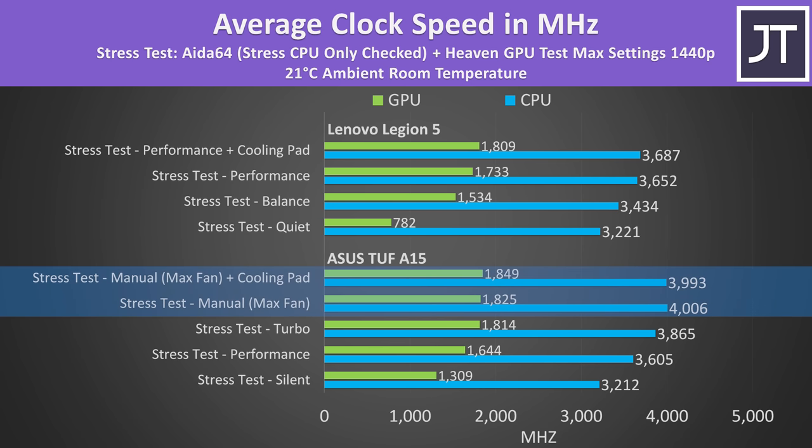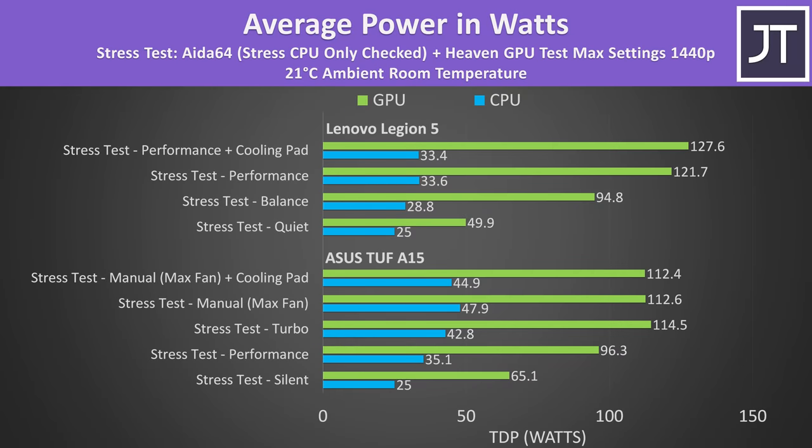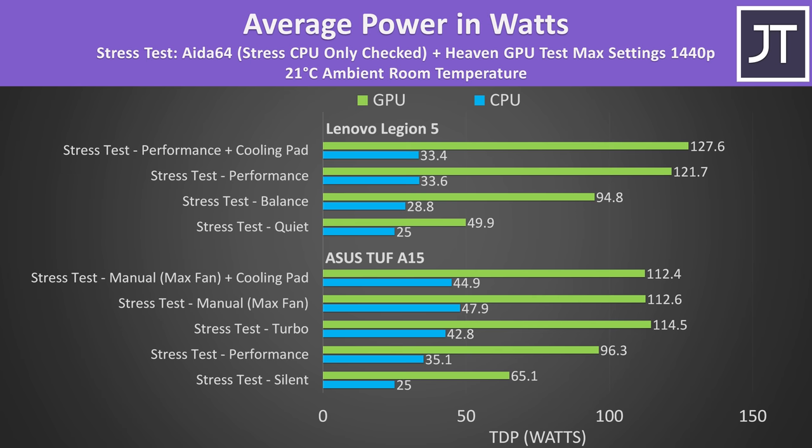Both the CPU and GPU were clocking higher with the A15, which may excuse the higher CPU temperatures. The A15 was able to run all 8 CPU cores at 4GHz in manual mode, while the Legion 5 maxed out below 3.7GHz in the same workload. The Legion CPU was power limited to a little over 30 watts, while the A15 could surpass 45 watts. More power means more performance, but at the expense of more heat. The Legion reached higher GPU power limits, though the TUF was still clocking a little higher on the GPU — possibly due to its faster and louder fans.